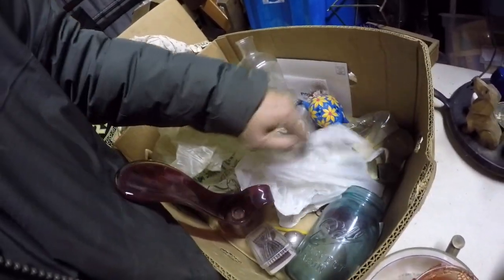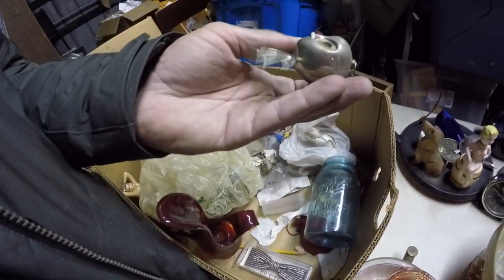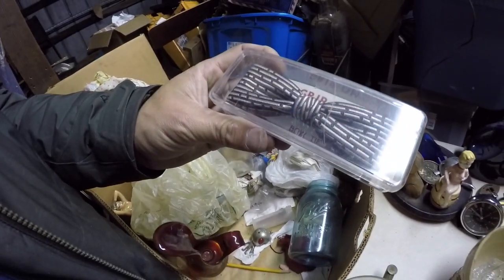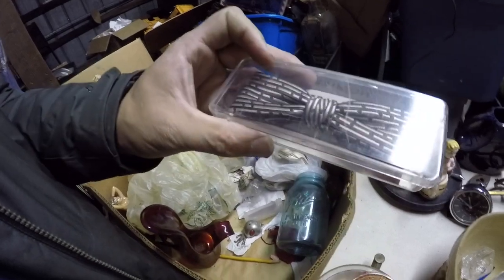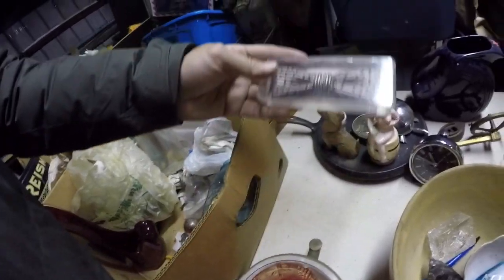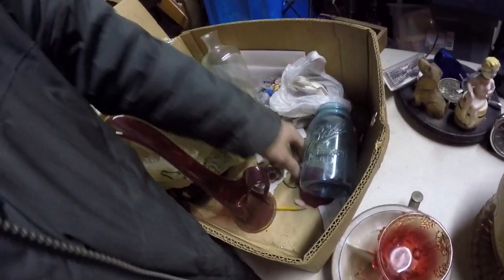Something's wrapped up in this — nothing inside. Little alien guy missing a part. This is actually good — a clip-on bow tie. The vintage ones do sell for 10 to 15 bucks online pretty regularly, and they're nice and light, easy to ship. I don't think I got any more bow ties besides that one.